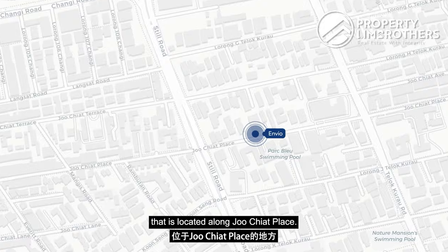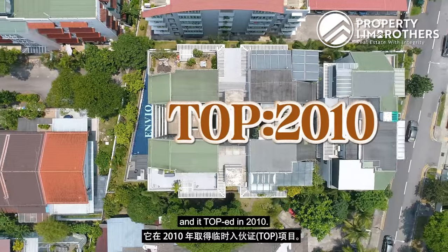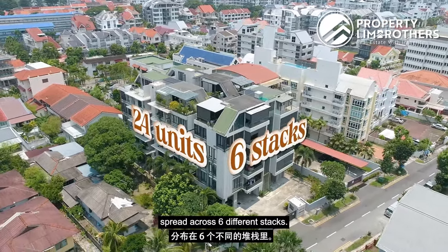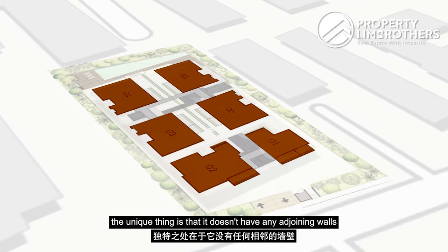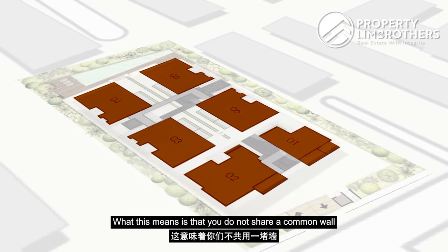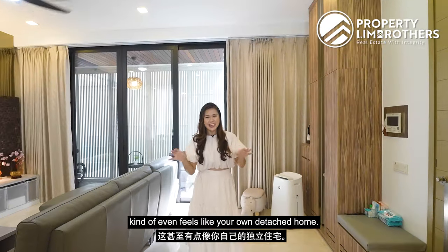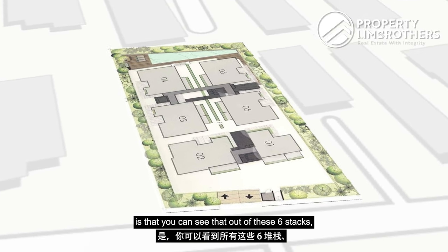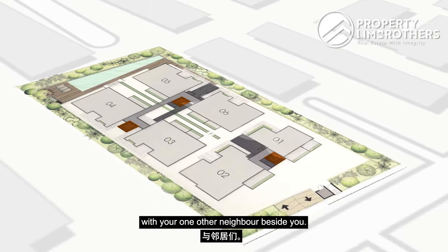Envio is a boutique apartment located along Joo Chiat Place. This project is freehold in status and completed in 2010. There are a total of 24 residential units spread across six different stacks. Uniquely, the stacks do not have any adjoining walls — meaning you do not share a common wall with your neighbour, giving an exclusive, almost detached-home feel. The six stacks are serviced by three different lifts, so you only share a lift lobby with one other neighbour.